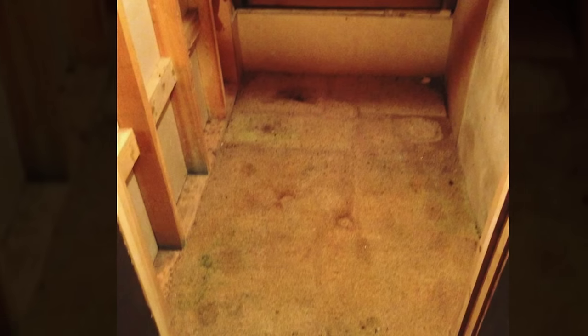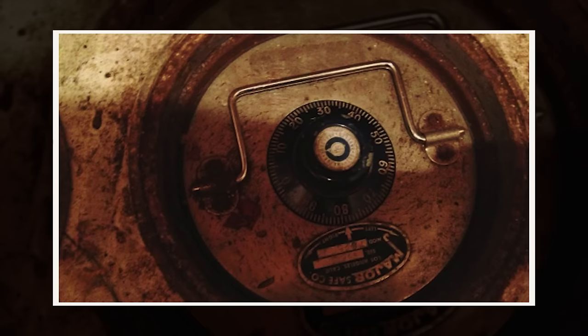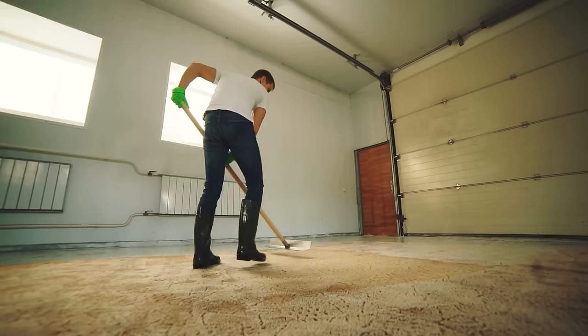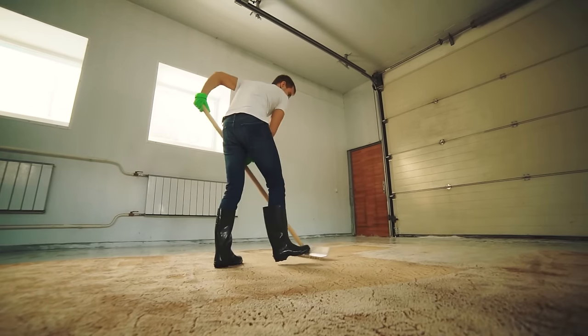Beneath the dirty carpet, there was no bare floor as there should have been. Instead, he uncovered a small, unsuspecting slab of concrete, and within its center was a round cap with some sort of identification number on it. That's really not what John expected to find when he started cleaning the old house.